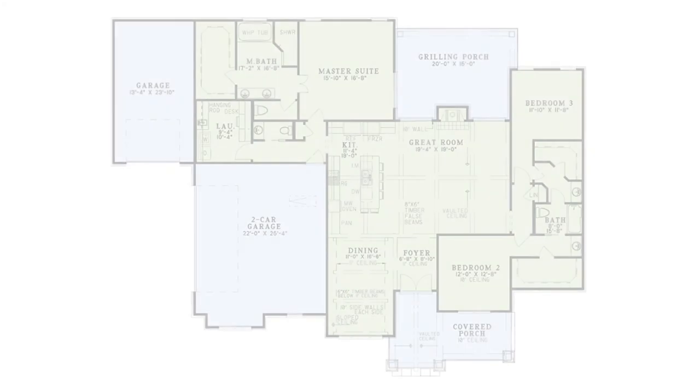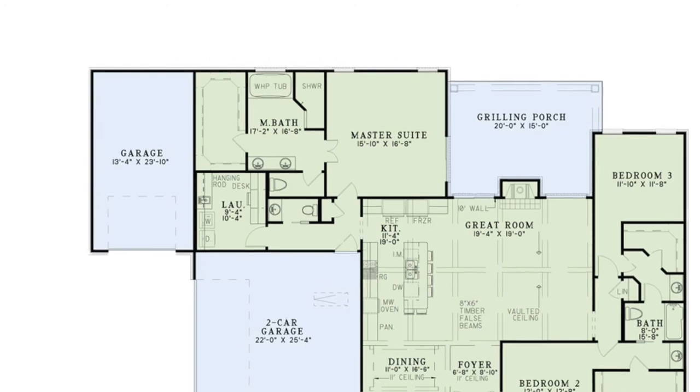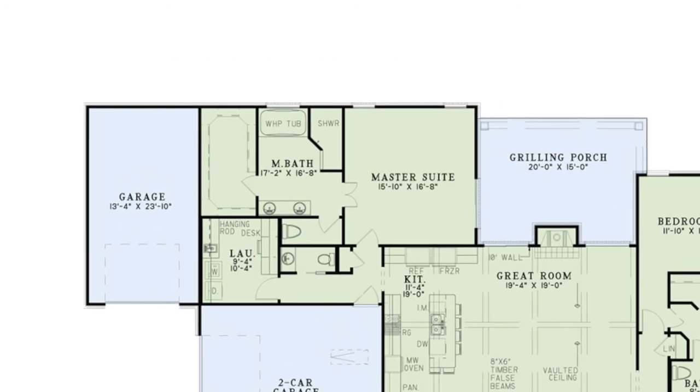It was hard deciding on my third favorite thing about this home because this home is perfect. In this case, I decided to go with the master suite living area because it's large, close to the spacious laundry room, and on the other side of the home, away from bedrooms two and three. The master bath has dual vanities, a massive walk-in shower, a whirlpool tub, and one of the biggest walk-in closets I've seen in a home. This home, in my opinion, has everything one could name.